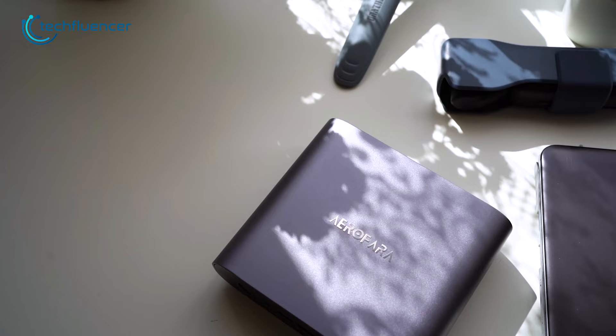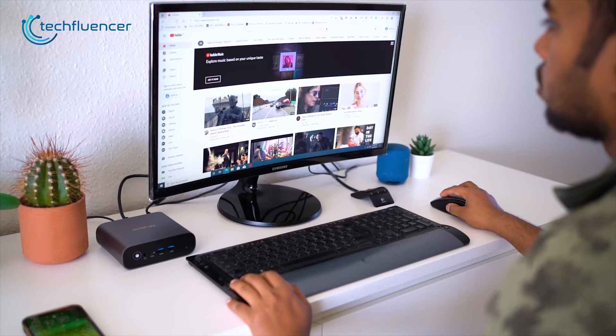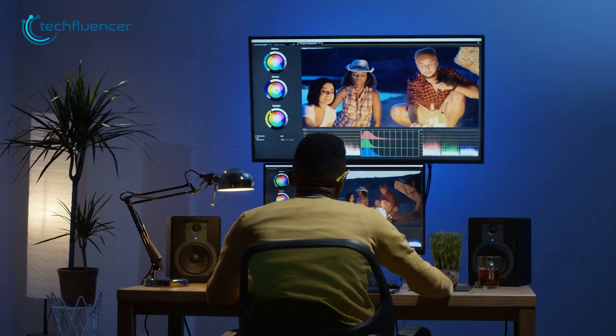Mini PCs are quite trendy nowadays, and there are tons of good reasons for that. They're compact yet still have plenty of headroom for upgradability, can be used for a variety of tasks, and are much more efficient and affordable than a full-size computer. Still, desktops have their own perks and a much larger user base compared to their mini PC counterpart.